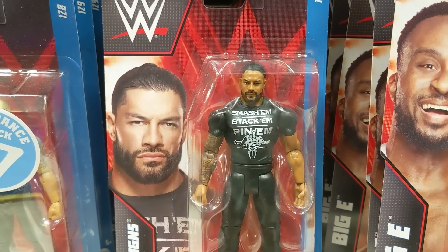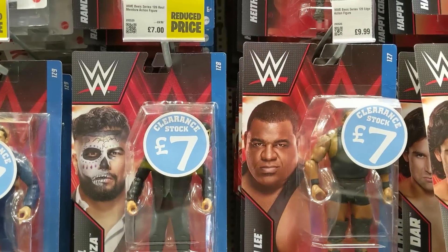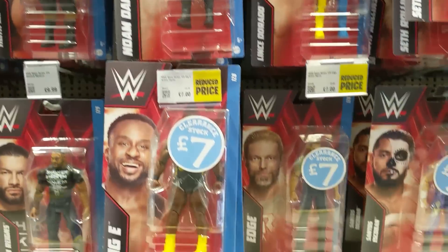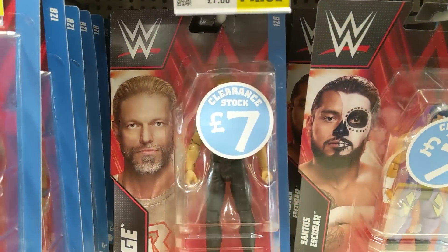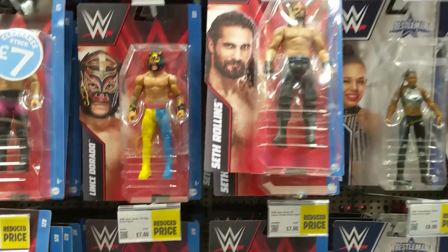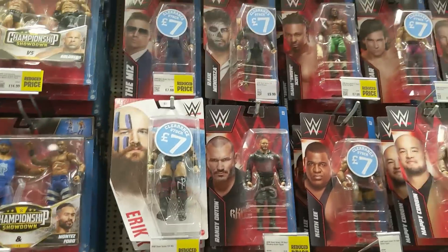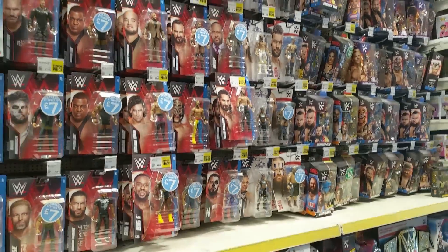We've got this Roman Reigns basic. We've got Keith Lee — I think he's hiding, probably because he's in AEW right now. Down here we've got Edge — he's hiding as well, probably from the Judgment Day. So we've got all these figures hiding at the moment. It's like if you bought the figure you've got no idea what it looks like — it's like a guessing game. Smyths want you to play a guessing game, but they've got an incredible range.